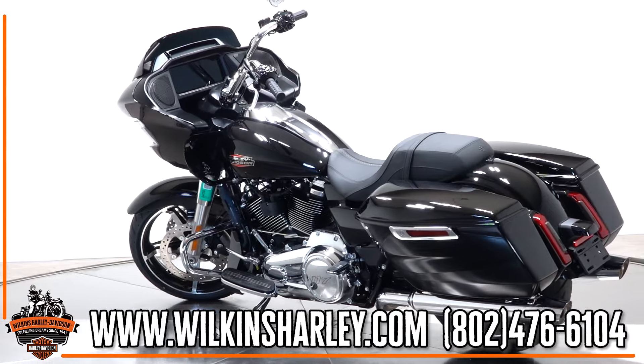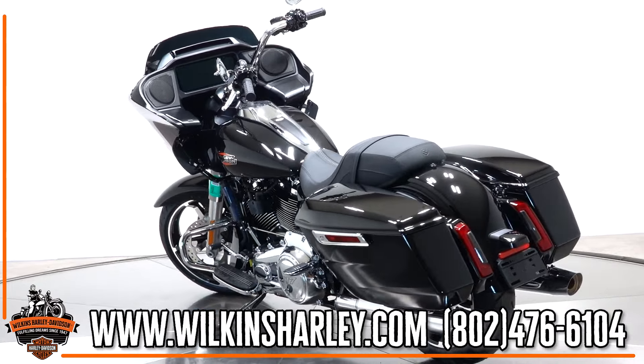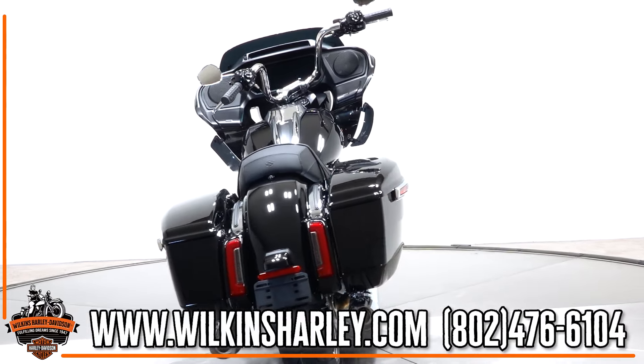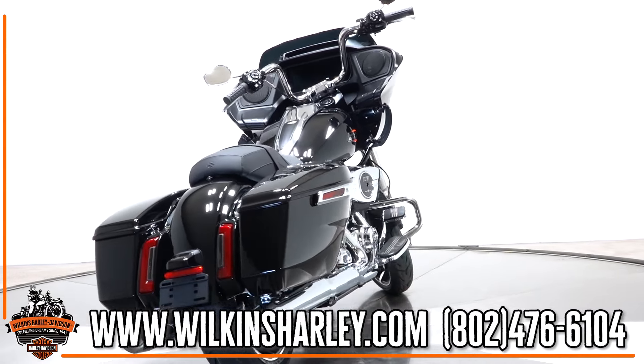The bars have 27 degrees of adjustment on them, and since they aren't integrated into the fairing, you have great flexibility. The seats have also been redesigned to align your hips with your spine, allowing for a little bit more comfort.